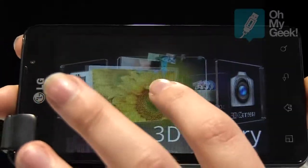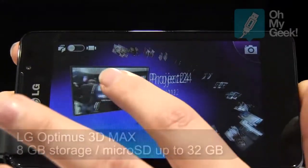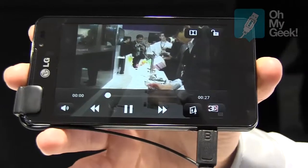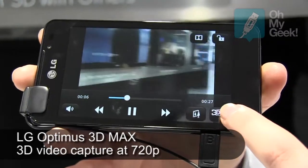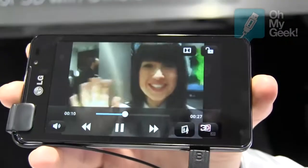So if we go into the gallery here, we can see an example of a 3D movie that we've shot today here at the World Mobile Congress. We can also change that to 2D and then back to 3D with a touch of a button.